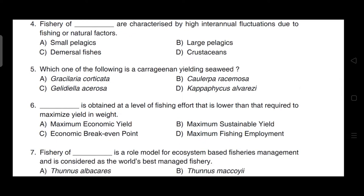Which one of the following is a carrageenan-yielding seaweed? The correct answer for this question is option D — it is Kappaphycus alvarezii.